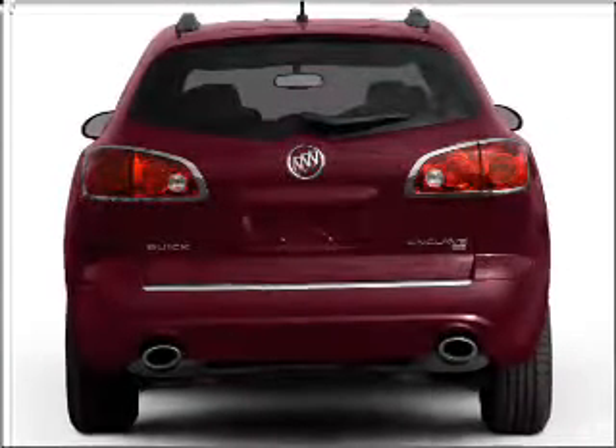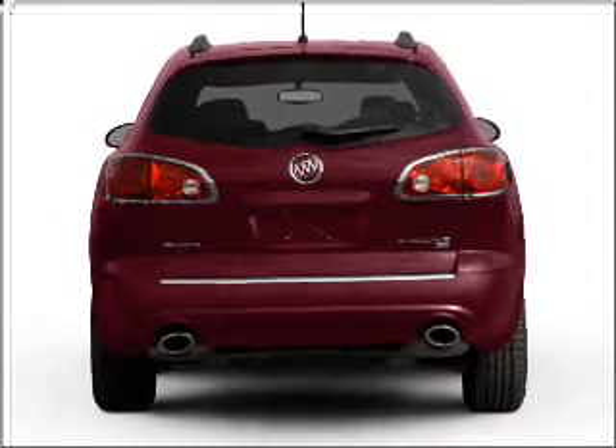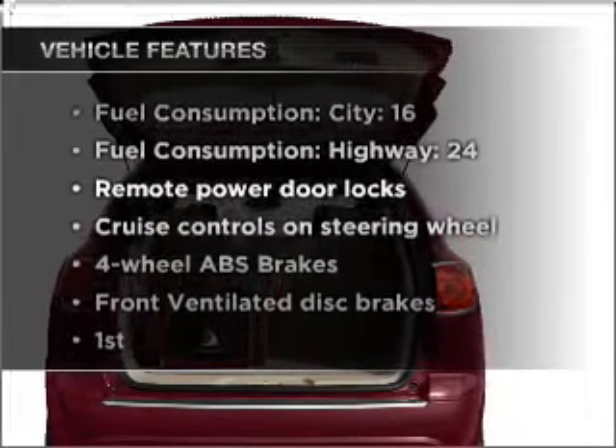With a solid six-cylinder engine that responds smoothly to its six-speed automatic transmission, anti-lock brakes help you bring your vehicle to a safe stop. Plus, enjoy these notable features that are included in this vehicle.